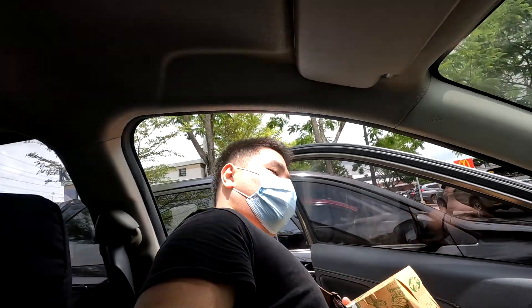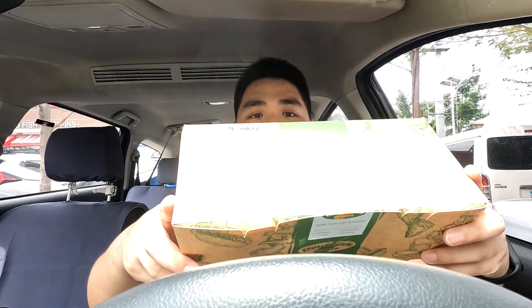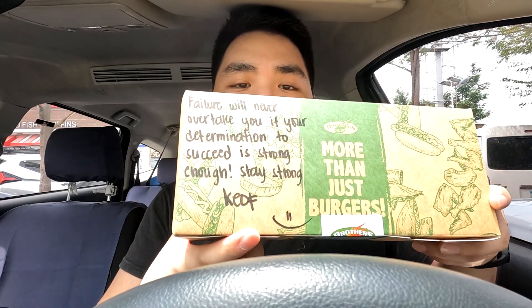Back in my car with the air conditioning on, we're going to try this Brother's Burger Smash Brothers Burger. I was able to ask for utensils. You can see the message here — they wrote it 'Key Off,' so funny! Got a knife and fork right here.